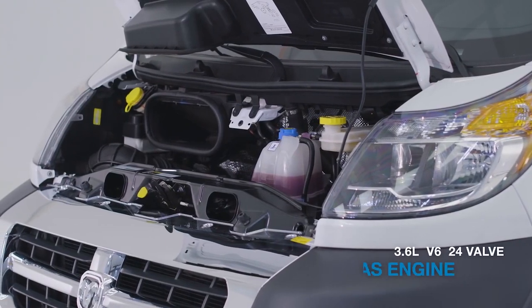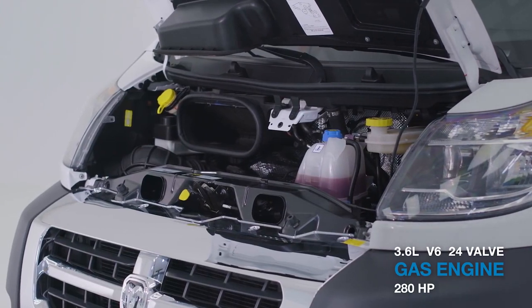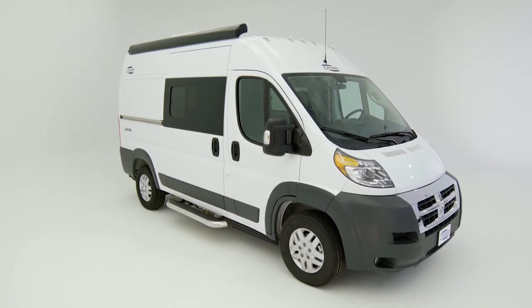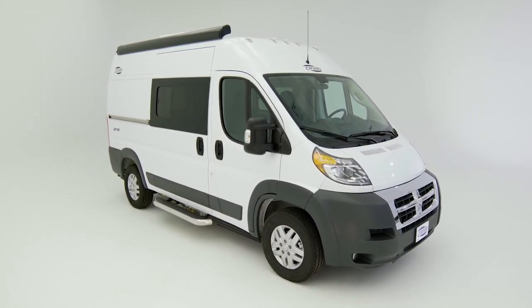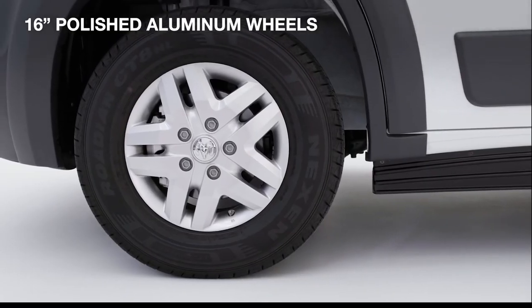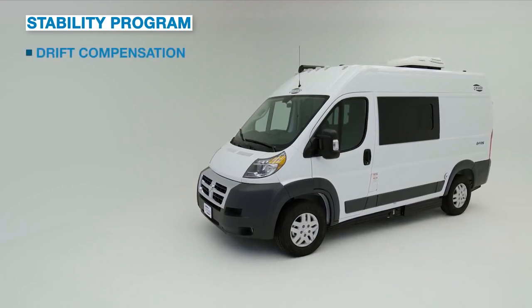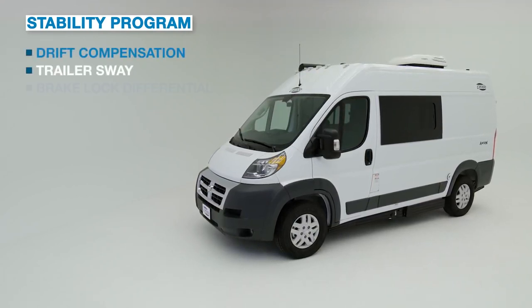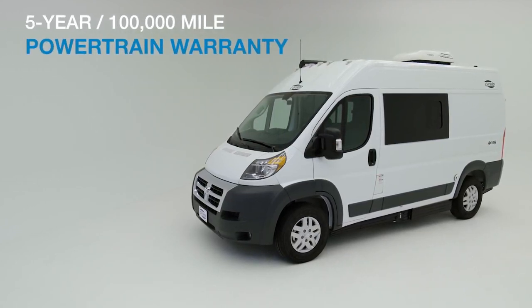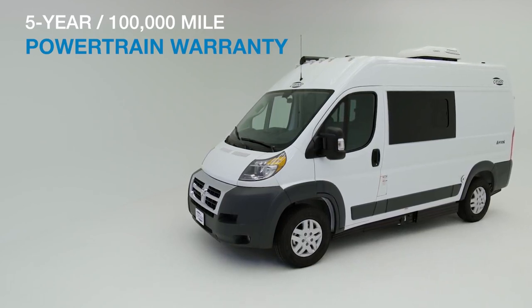Under the hood, you're going to find a 3.6-liter V6 24-valve gas engine, capable of up to 280 horsepower. The vehicle comes with many other standard chassis features, like power mirrors, 16-inch polished aluminum wheels, and a stability program including such things as drift compensation, trailer sway, brake lock differential, and hill start assist. And you can rest easy knowing that you have a 5-year, 100,000-mile chassis manufacturer powertrain warranty.